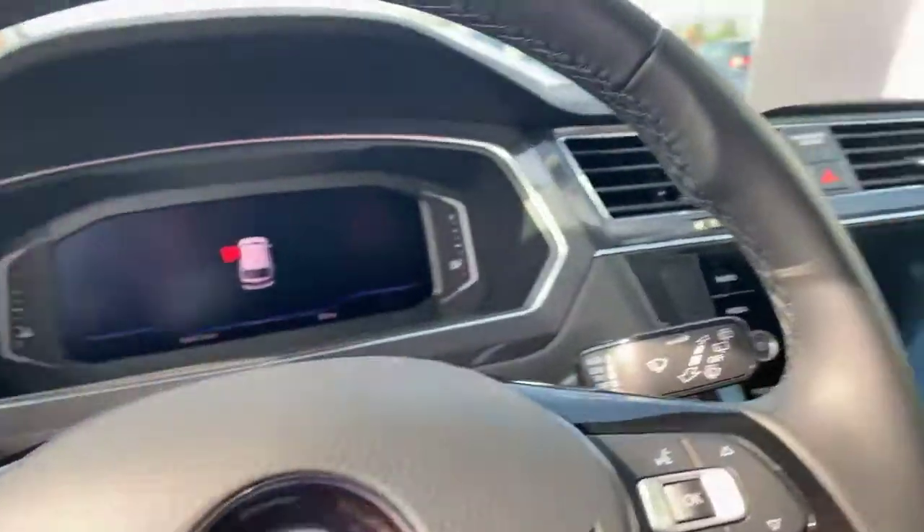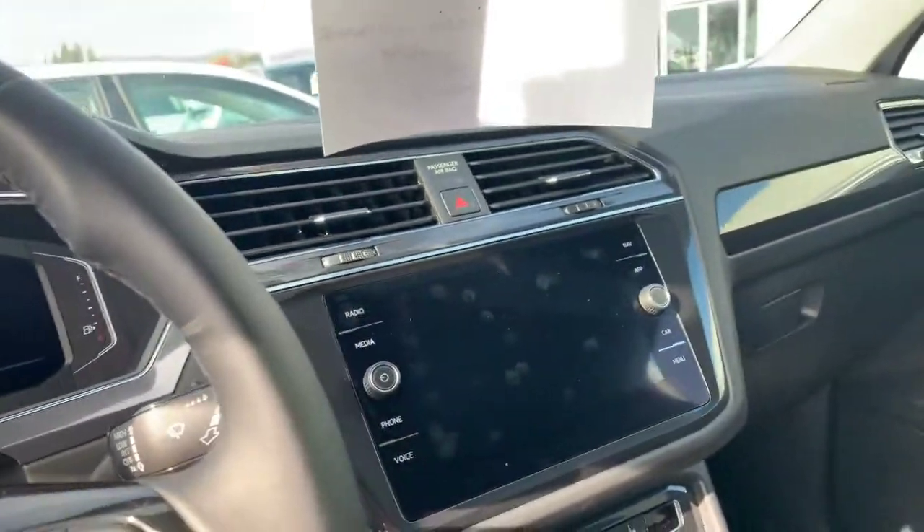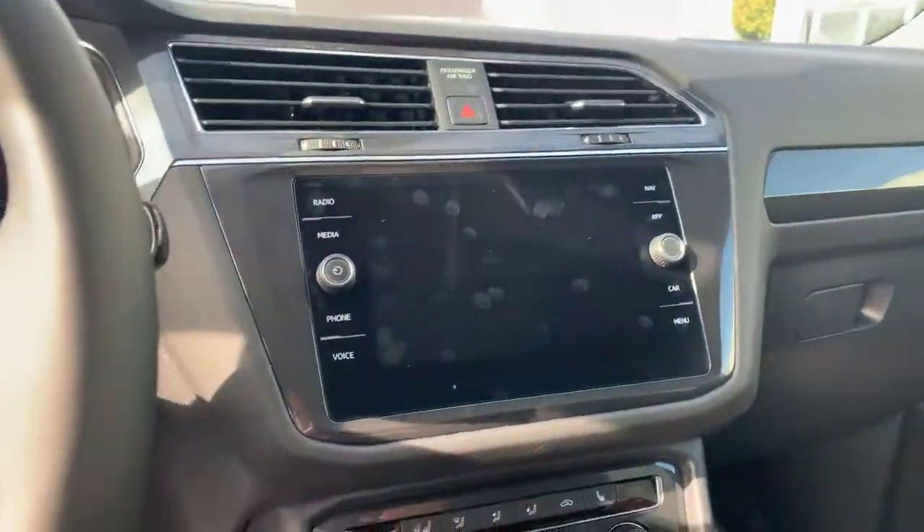It also features adaptive cruise control, rear traffic alert, forward collision warning, and autonomous braking. There's also a nice little CD player in here with two slots for SD cards — really just a great vehicle.